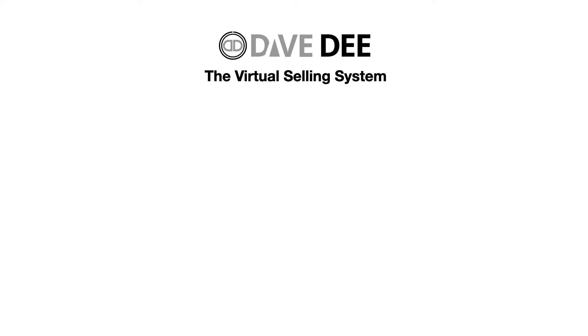Hey, it's Dave D. And in this video, I'm going to share with you my virtual selling system. This is how to develop a consultation that closes, whether you're doing that consult via the telephone, via Zoom, or via Skype, anything like that.